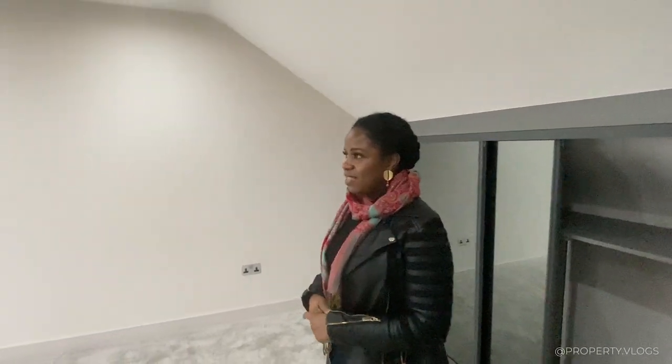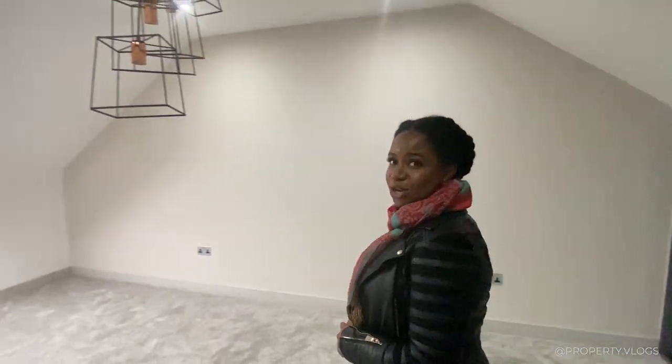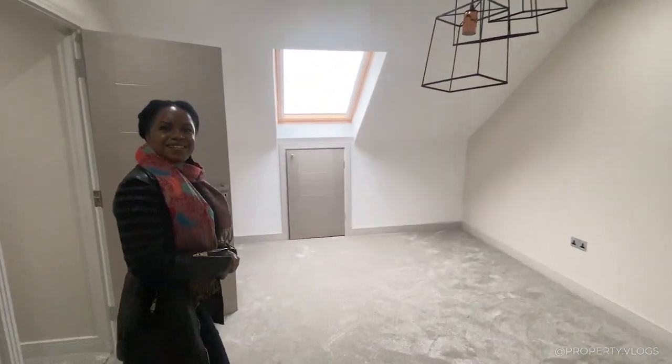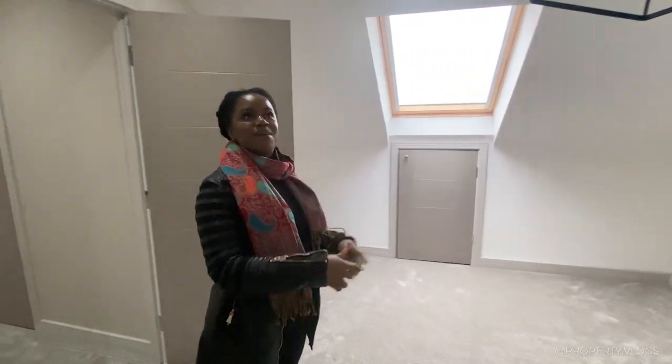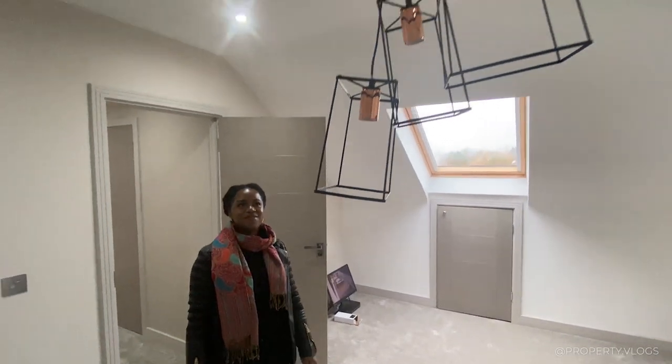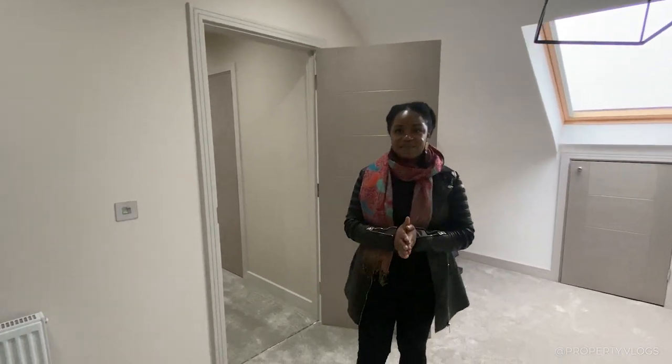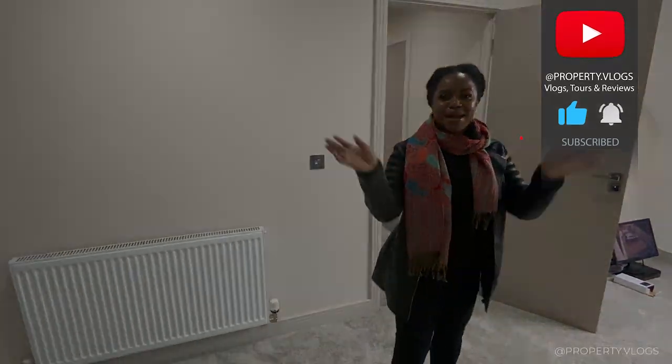That concludes our tour of this property. We're on the second floor of this three-storey house — it's a pretty cool space. Thank you so much for watching; if you enjoyed it, please leave a comment, like, and subscribe to see more content.